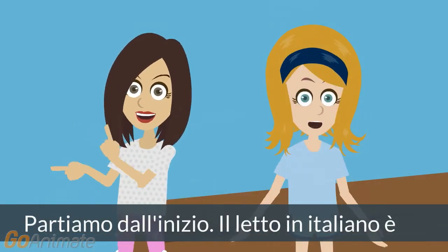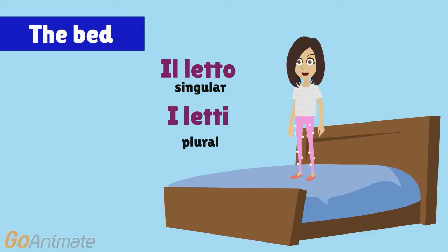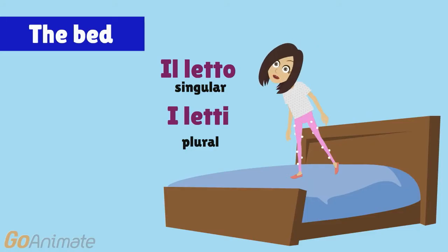Let's start from the beginning. The bed in Italian is: il letto, i letti.